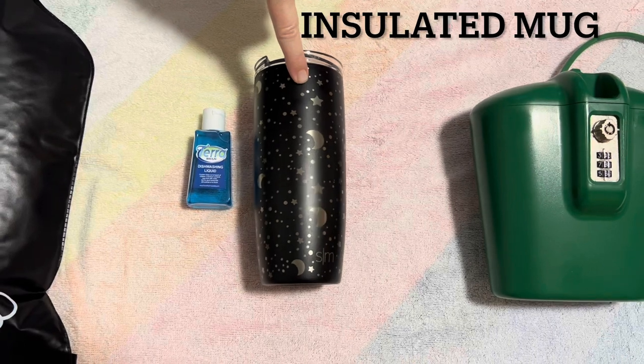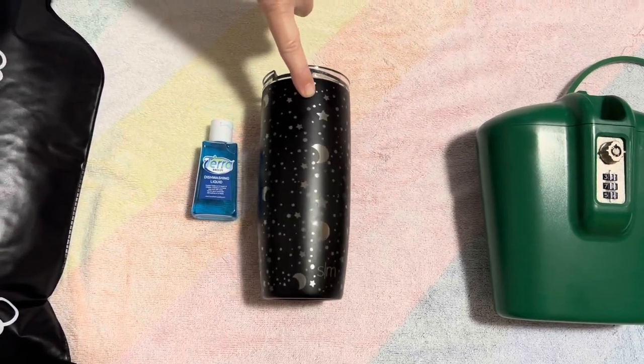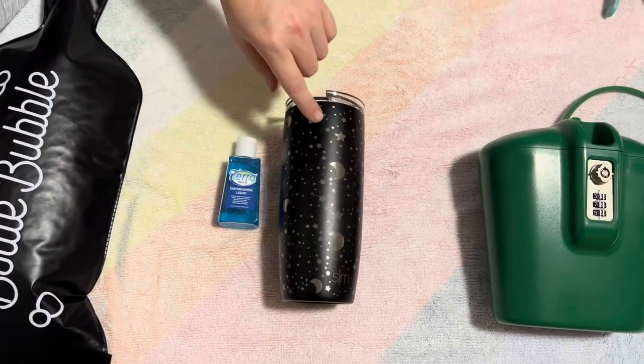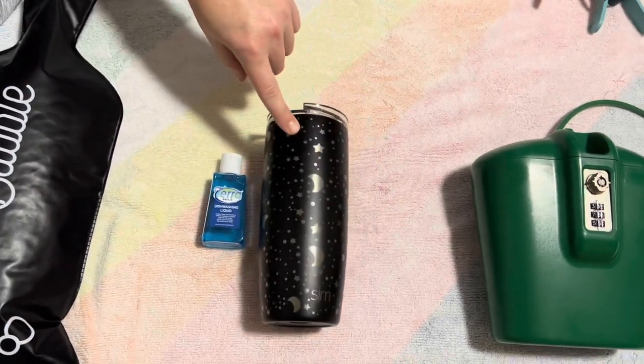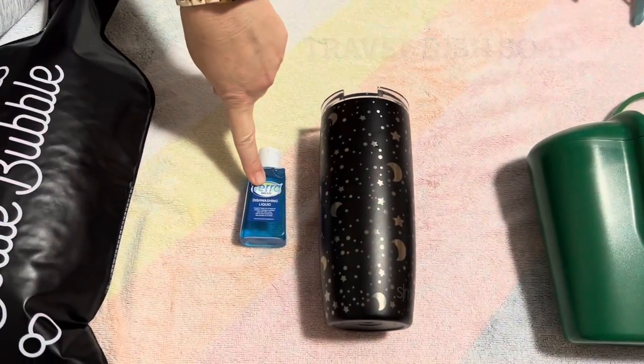A travel mug — you can get as much water or lemonade or whatever you want on the ship, but often the ship cups are very tiny. So this will help you from going back and forth.